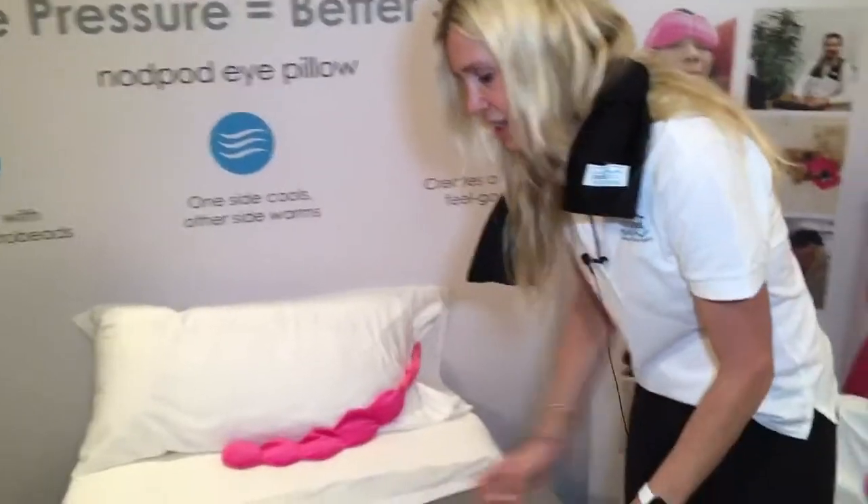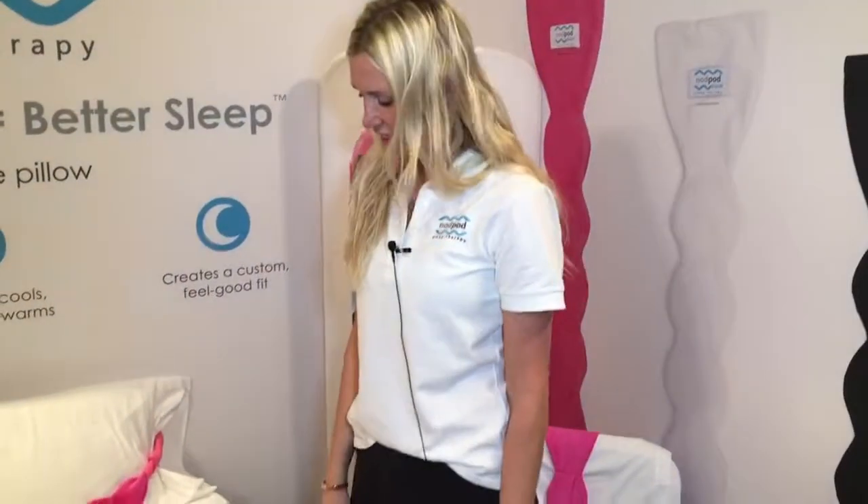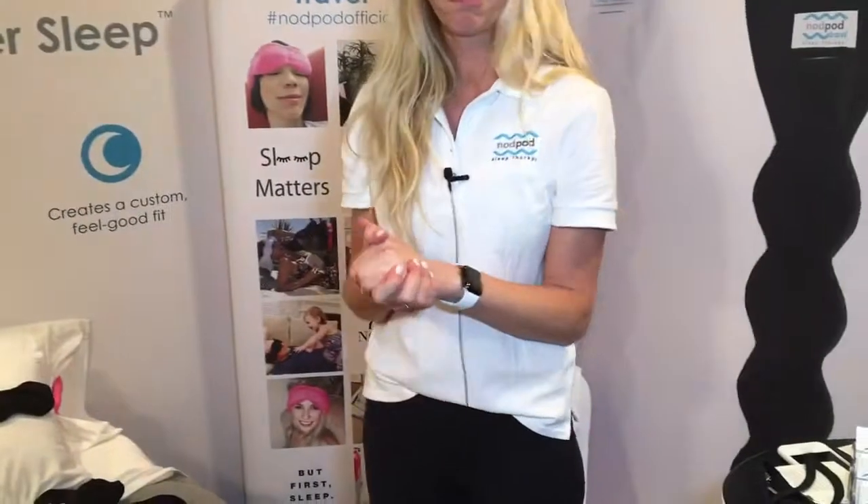The retail for the home version is $34.99 and the retail for the travel version is $24.99. The show special is the free point of sale purchase display. Thank you.